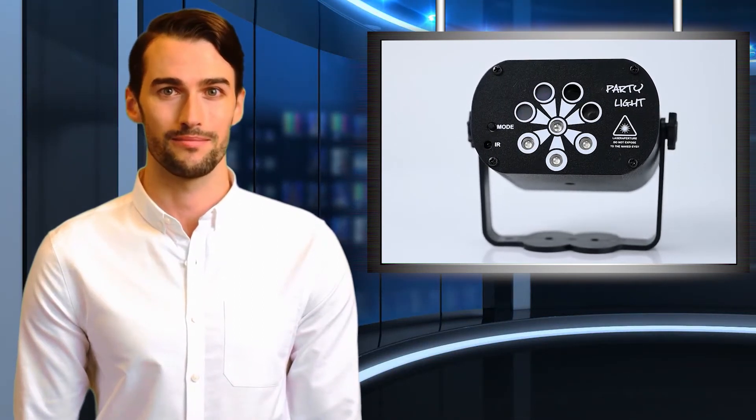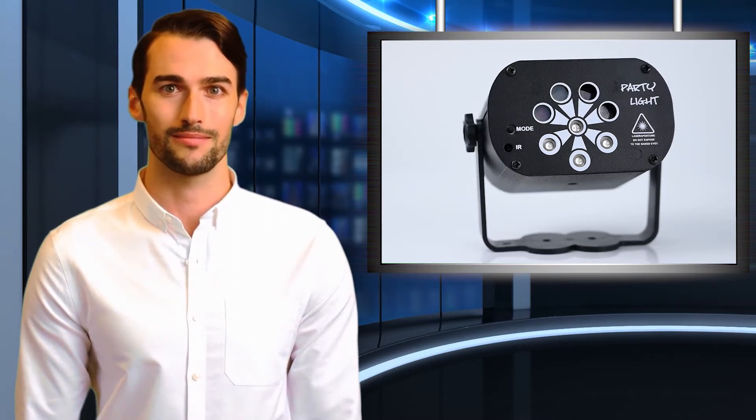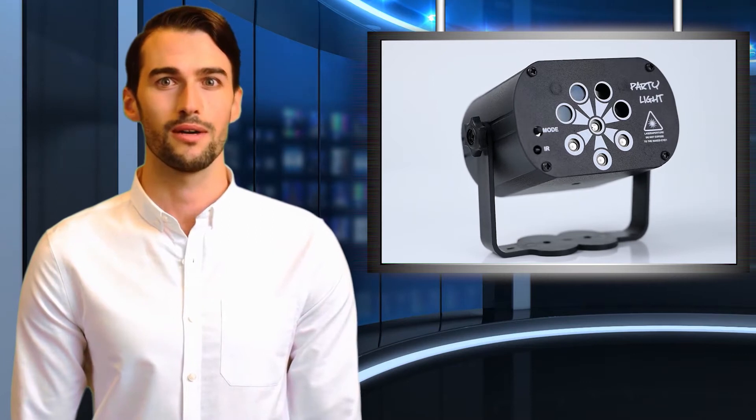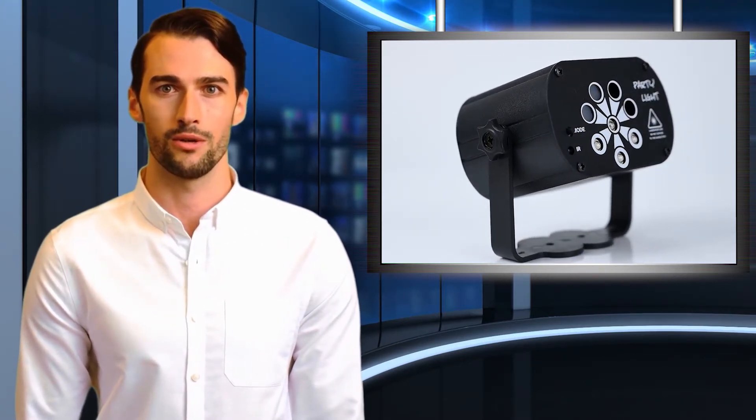Welcome to our Bright World channel. This is Will speaking — follow me, I'm your shopping guide. I will introduce you to a wonderful product: disco ball party lights, high quality and lightweight, for home, room, and dance parties. Let's start to introduce the product.